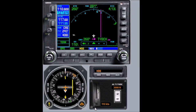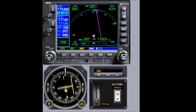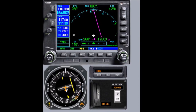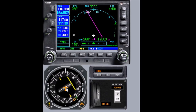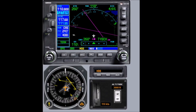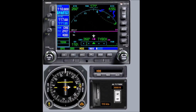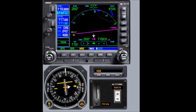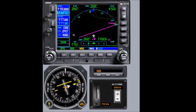Here comes our inbound turn, back to 260. If we had wind, we'd be correcting for it just as before. Notice how much situational awareness we have even without the hold being painted on the screen.